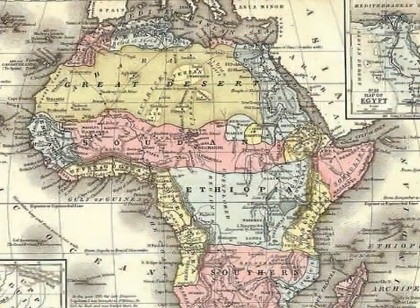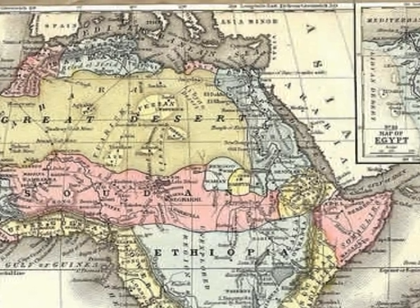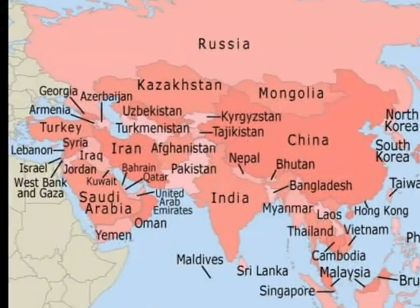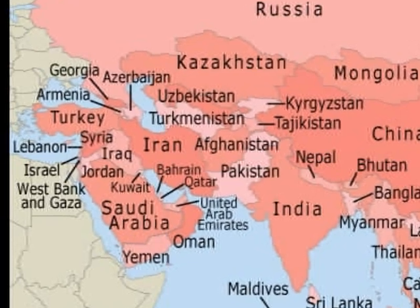But first, do you know where Egypt is located? It's located in the northwestern area of Africa. A few of the countries surrounding Egypt are Lebanon, Israel, Saudi Arabia, and Jordan.